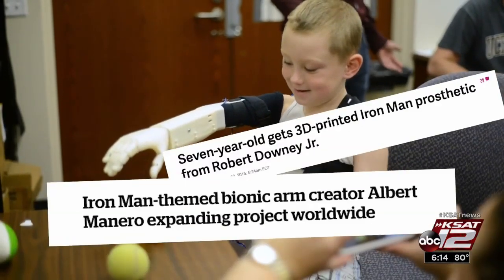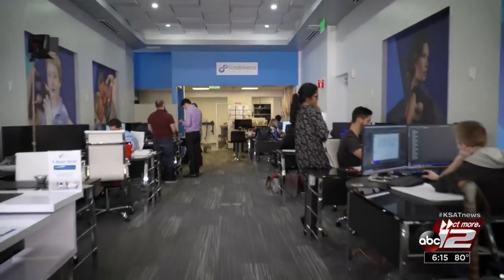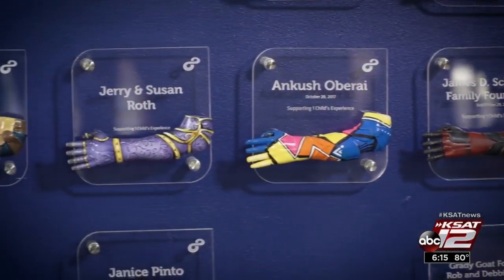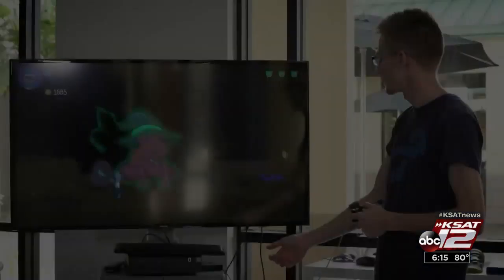After the first video aired, it went all the way around the world, and they started receiving the same message from so many families saying that their child, too, needed some of that 3D hope. The non-profit Limitless Solutions was born, providing 3D-printed limbs to 20 patients so far at no cost to the families, thanks to generous sponsors.